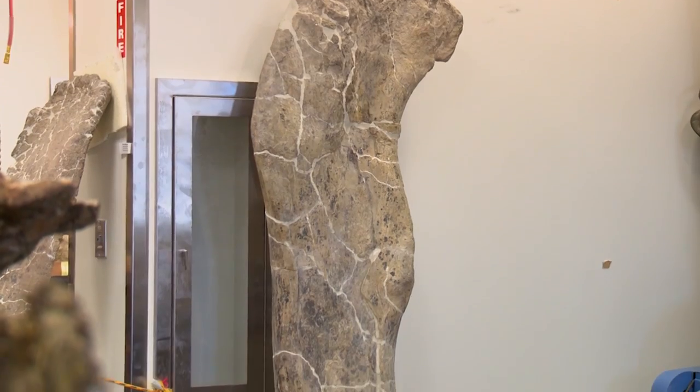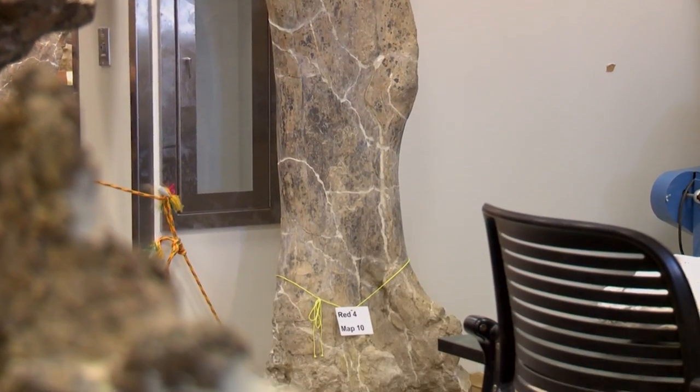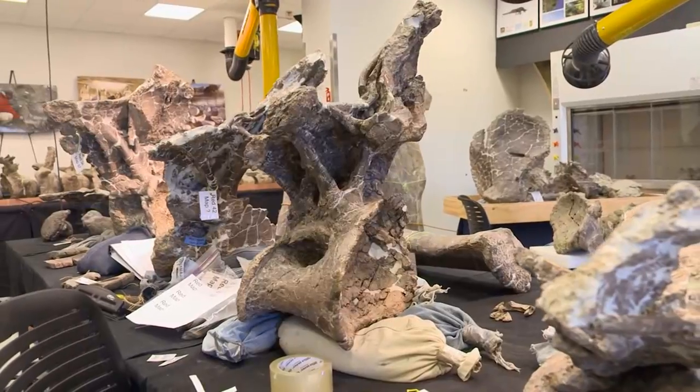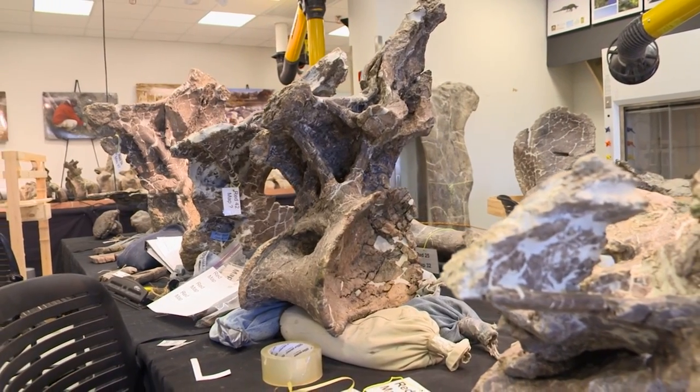Shockingly, skeletal evidence showed that when this 65-ton titanosaur died, it was not fully grown. Lead researcher Kenneth Lacovara says it is the best example we have of any of the most giant creatures to ever walk the planet.